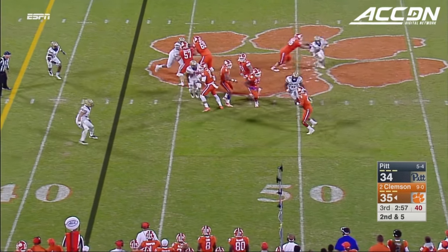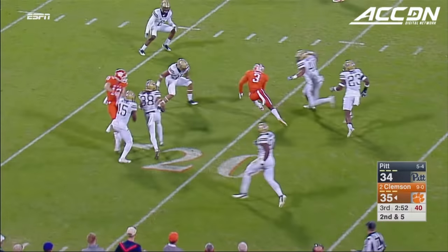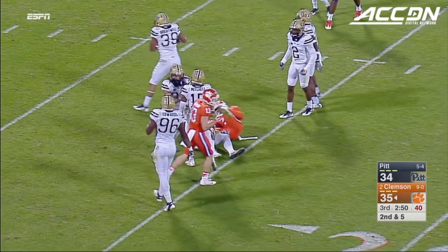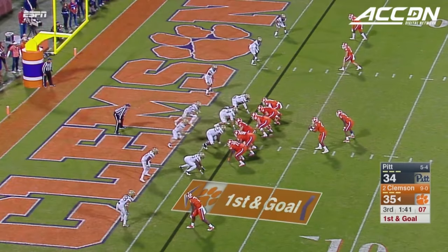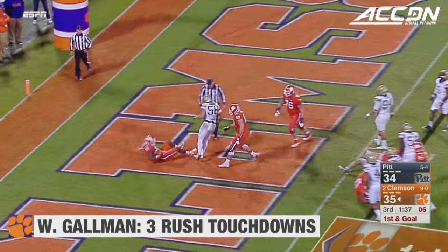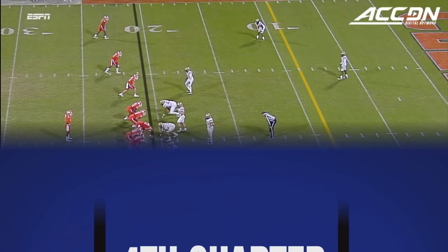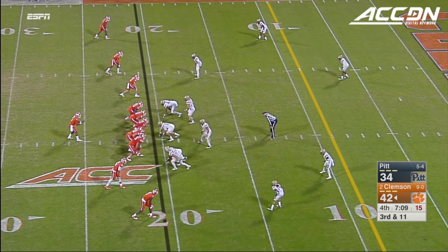Watson throws — what else is new? Down the sideline, Otavis Scott was wide open! Cuts it in the middle of the field, looking for more! Gallman — touchdown! Clemson! Eleventh play of this drive.